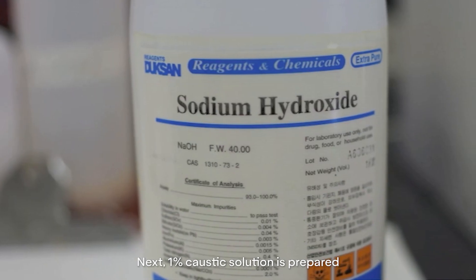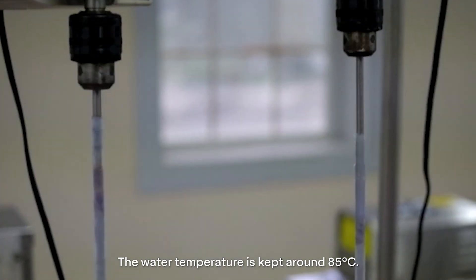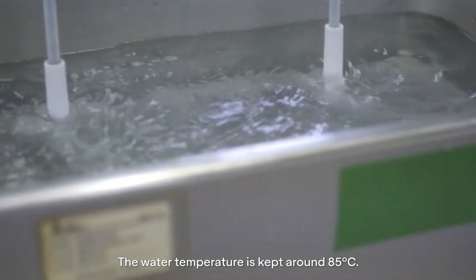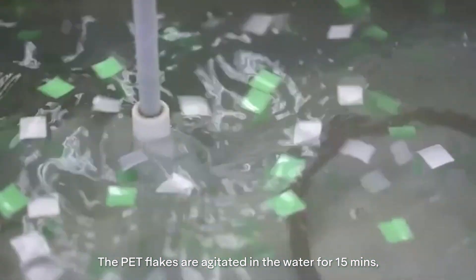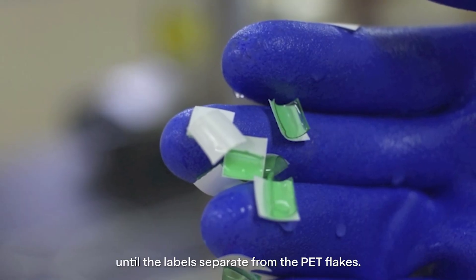Next, a 1% caustic solution is prepared by adding sodium hydroxide into hot water. The water temperature is kept around 85 degrees Celsius. The PET flakes are agitated in the water for 15 minutes until the labels separate from the PET flakes.